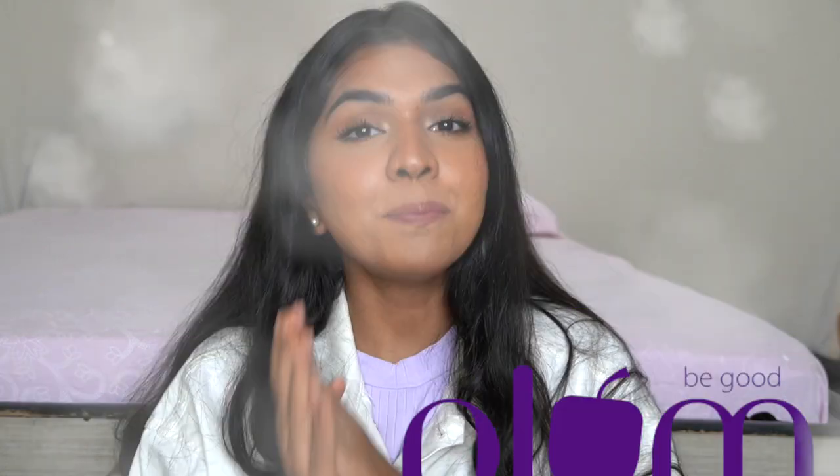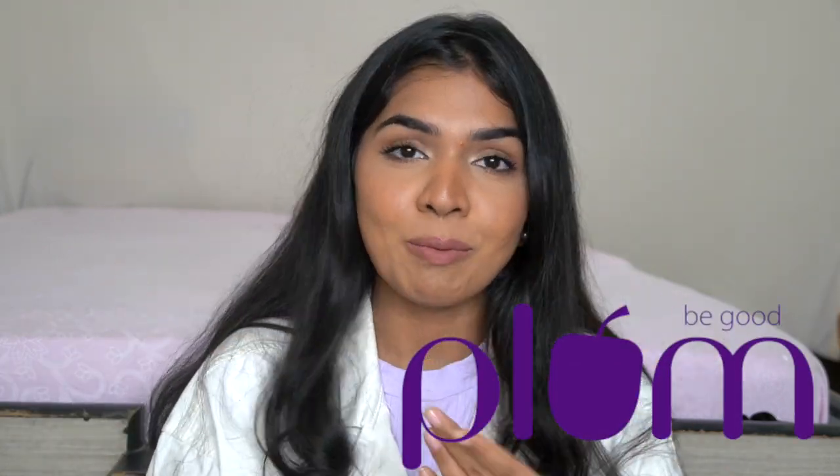Hi guys, welcome back to my channel. If you're new here, hi, I'm Kamsha. In this video we are going to talk about a brand called Plum, which I'm sure most of you, if not all of you, know about.